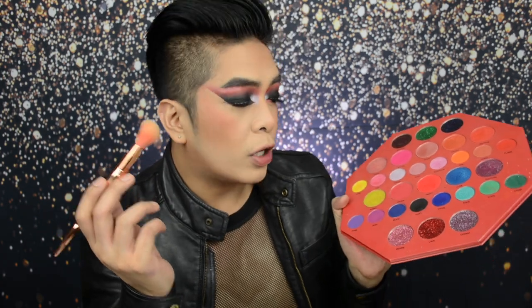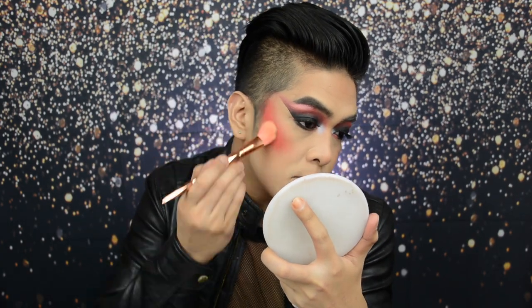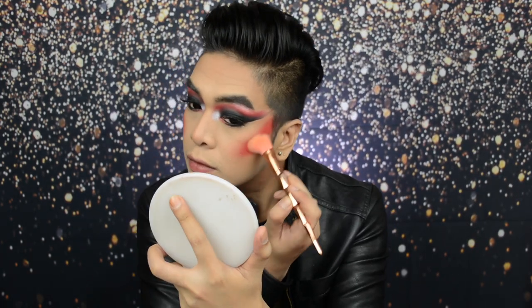Sobrang ganda nitong eyeliner na to — I highly recommend this product, and ginagamit ko siya palagi pang tightline ko. Now, hindi pa dyan nagtatapos yung tutorial natin. As you can see, na-reinforce ko yung blush and yung contour natin, and medyo tinapangan ko ng konti yung contour kasi gagawa tayo ng isa pang contour na iba yung kulay. So using a bigger brush, we're dipping into the Shade Party — make sure to stipple Party first dun sa skin natin, mamaya na tayo mag-blend.